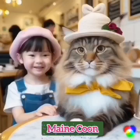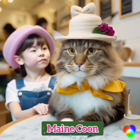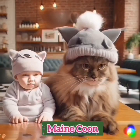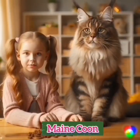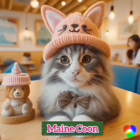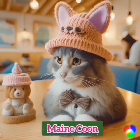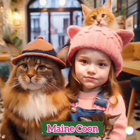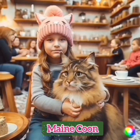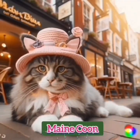Breed Overview — Weight: average of 9–18 pounds; males can weigh 20 pounds or more. Length: about 19–30 inches. Personality: amiable, gentle, and dog-like. Coat length: heavy and shaggy. Coat color: solid, tabby, bicolor, parti-color, parti-color and white, shaded and smoke, and shaded/smoke and white. Eye color: varies according to coat color, but may be green, gold, green-gold, copper, blue, or odd-eyed. Life expectancy: 12–15 years.